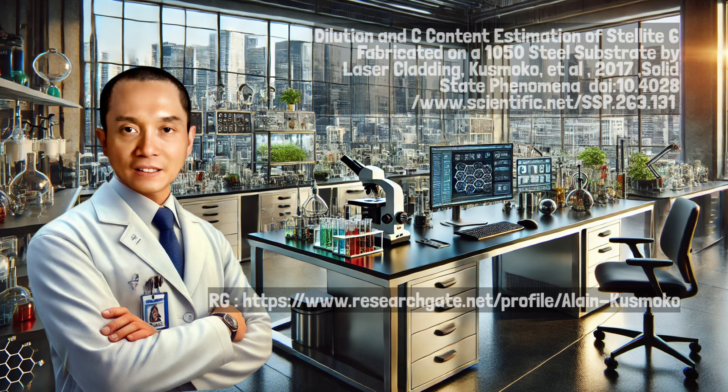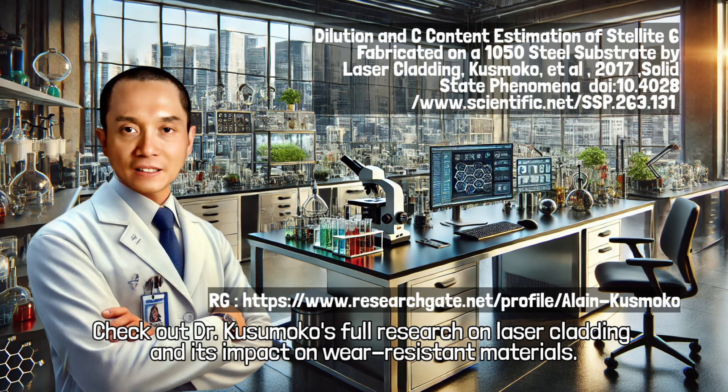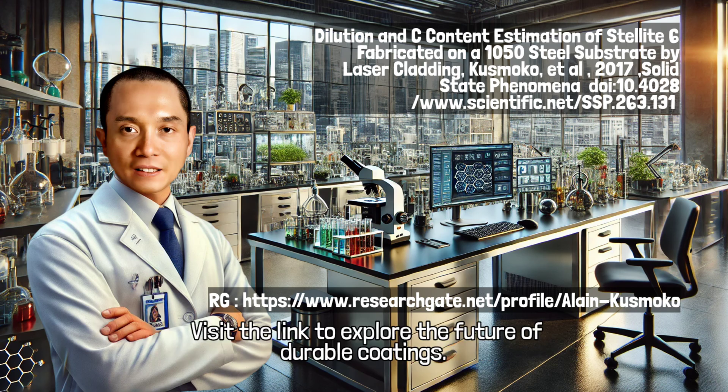Want to learn more? Check out Dr. Kusmoko's full research on laser cladding and its impact on wear resistant materials. Visit the link to explore the future of durable coatings.